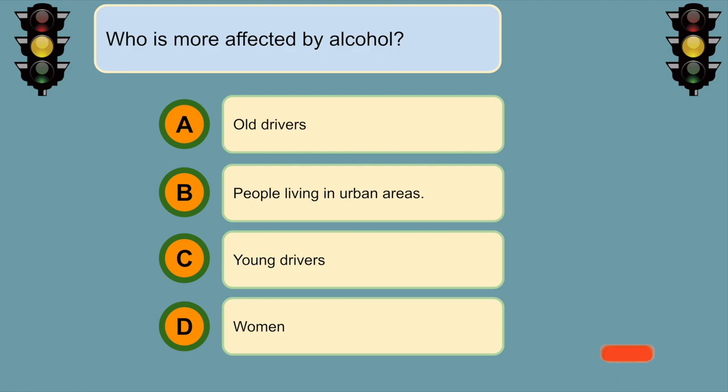Who is more affected by alcohol? C. Young drivers.